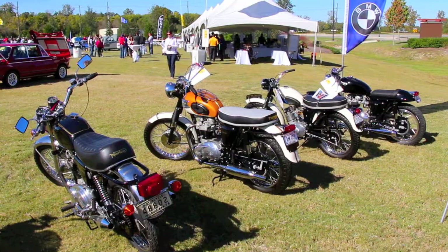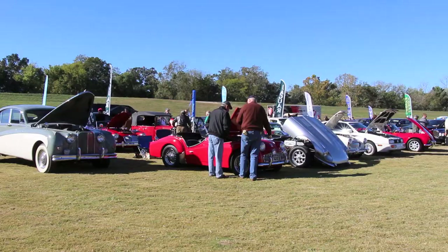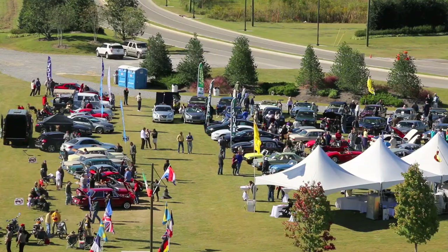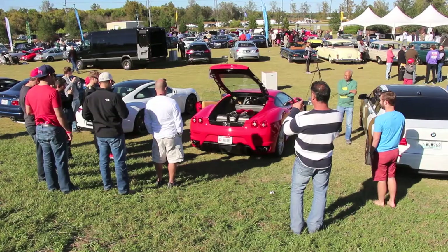By morning, the cars, bikes, and judges were in place, and the show — free and open to the public — was firing on all cylinders.